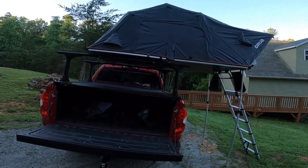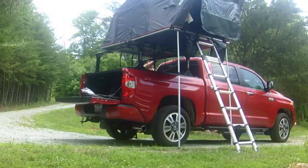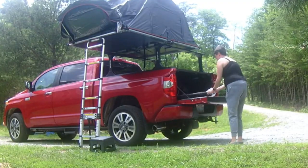Plus, it connects to other Cruay tents and can be used as a ground tent too. No wonder it won Best Rooftop Tent, as awarded by Popular Mechanics Gear of the Year in 2021.